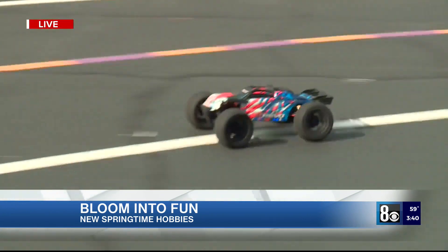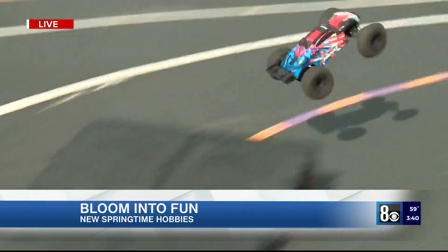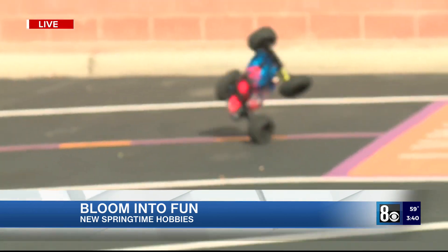How long does the charge last in something like that? About half an hour. And then how long does it take to charge back up? About an hour.